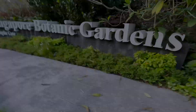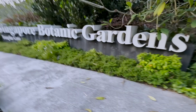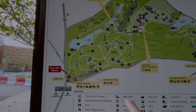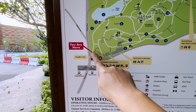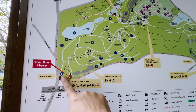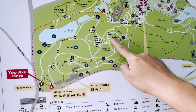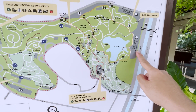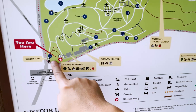Here we are at the Tanglin Gate — this is where I'm going to begin my journey at Singapore's Botanic Garden. We're going to walk through some of the most iconic places and walk all the way up to the MRT station. Most people would start their journey here, but I chose the Tanglin Gate and will make my way across the botanical garden.